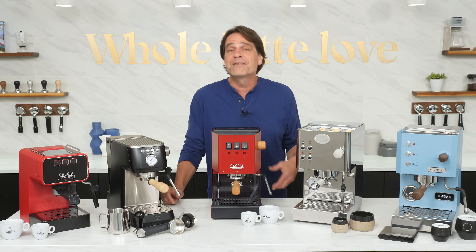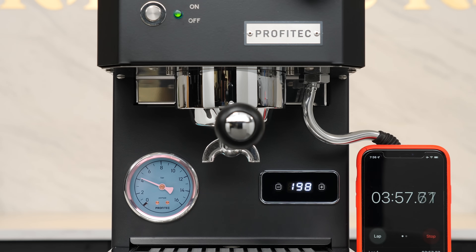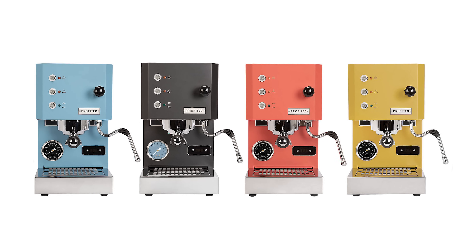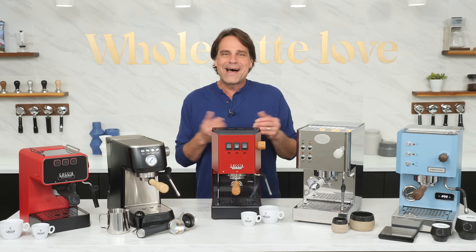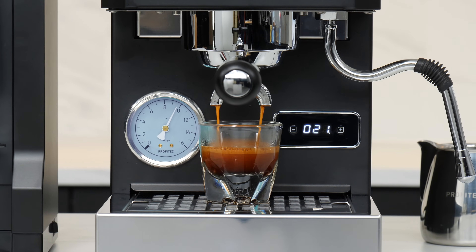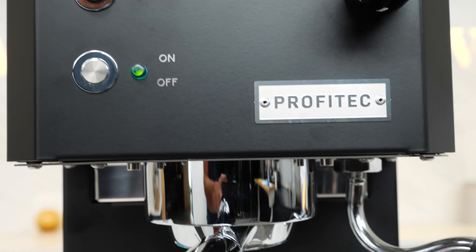For those busy mornings, the Go has Profitec's fast heat-up feature. By superheating the boiler and performing a cooling flush, the boiler, group, and portafilter reach brewing temperatures in record time. In our testing, the Go was ready to brew a shot in less than 7 minutes. It also has an easy-access OPV for adjustable brew pressure and, like the Classic Pro E24, is available in many colors including brushed stainless exclusively from Whole Latte Love, with the option to upgrade with wooden accents. If you want an entry-level machine with prosumer-grade temperature precision and stability to impress for years to come, the Profitec Go is the way to go.